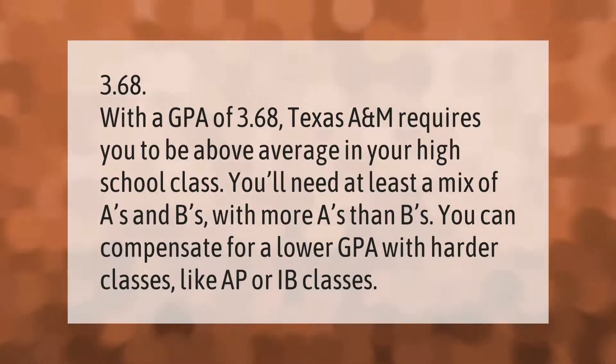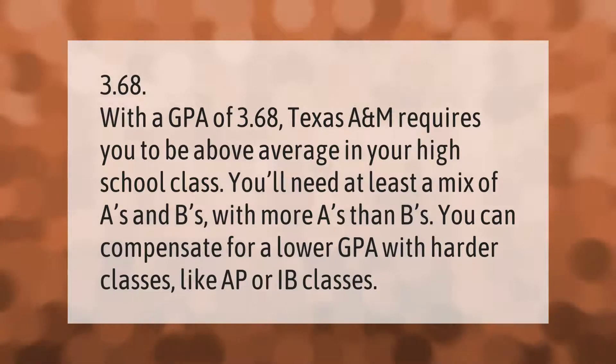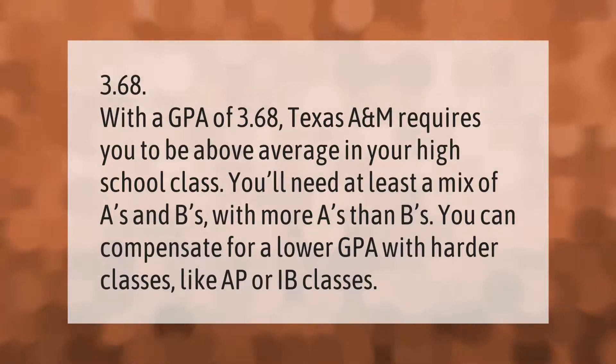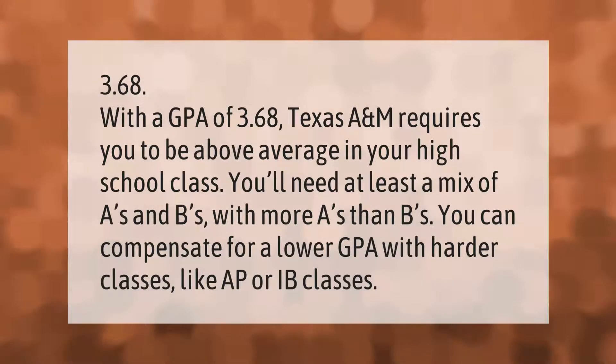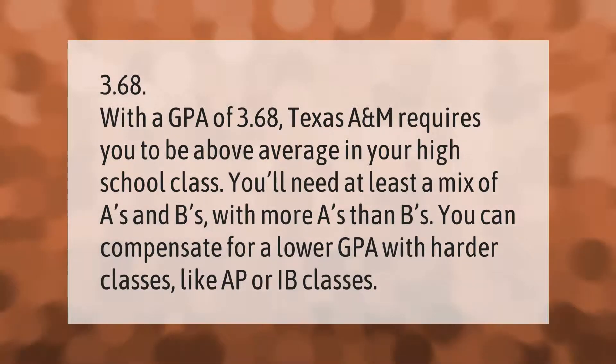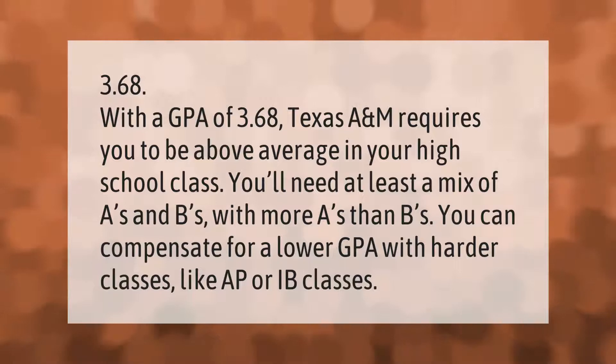With a GPA of 3.68, Texas A&M requires you to be above average in your high school class. You'll need at least a mix of A's and B's with more A's than B's. You can compensate for a lower GPA with harder classes like AP or IB classes.